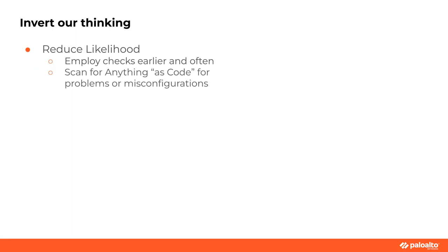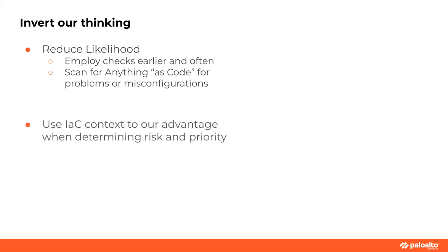Let's try inverted thinking — heading towards determinism. Let's reduce likelihood. Employ checks earlier and often. When people talk about shift left, it's a bit of a cliché for security people. Let's scan our anything-as-code for problems or misconfigurations. If it's as code, maybe I can determine what's wrong, so I'm not doing that reactionary monitoring thing. I can use the concept of infrastructure as code and employ its context when looking at vulnerabilities: is this vulnerability in a vulnerable place? Is it deployed in a vulnerable way? Can I get a visual of what this looks like? That changes our definition of risk — context is king.